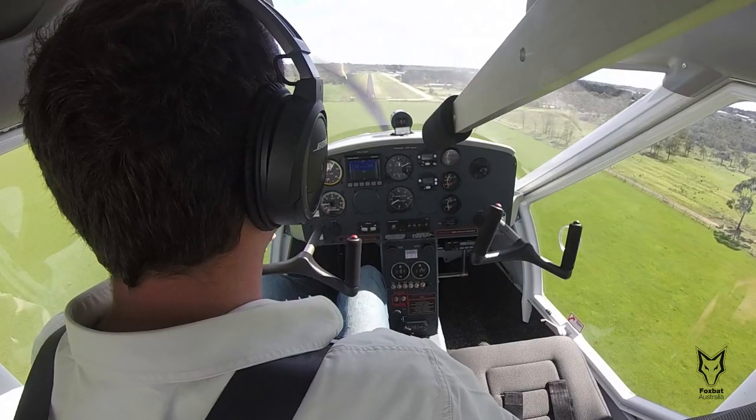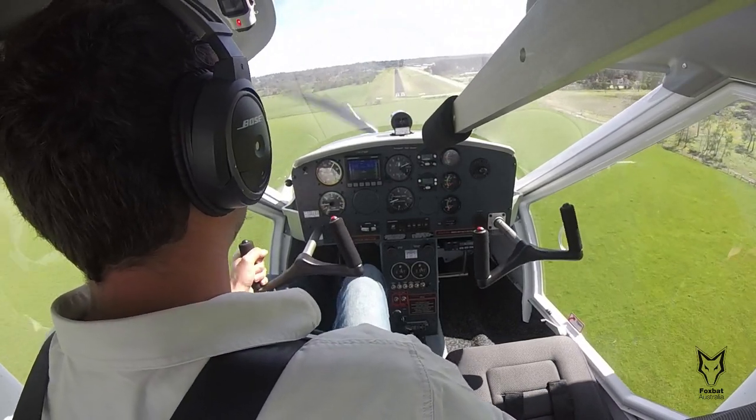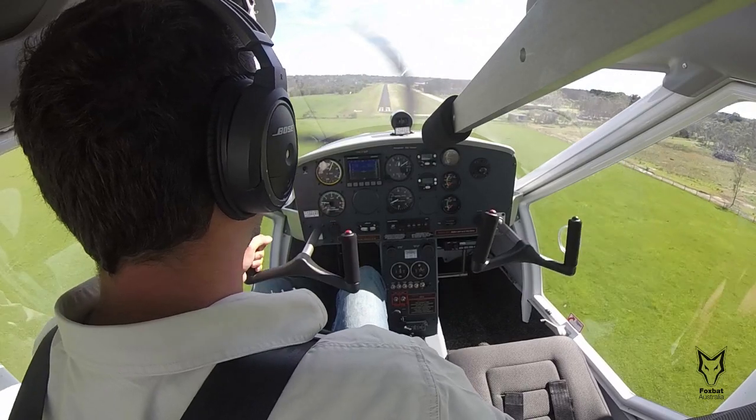Four: when you approach your touch-down point and are no more than about 10 to 15 centimeters above the ground, move your hand from the throttle to the flap handle.